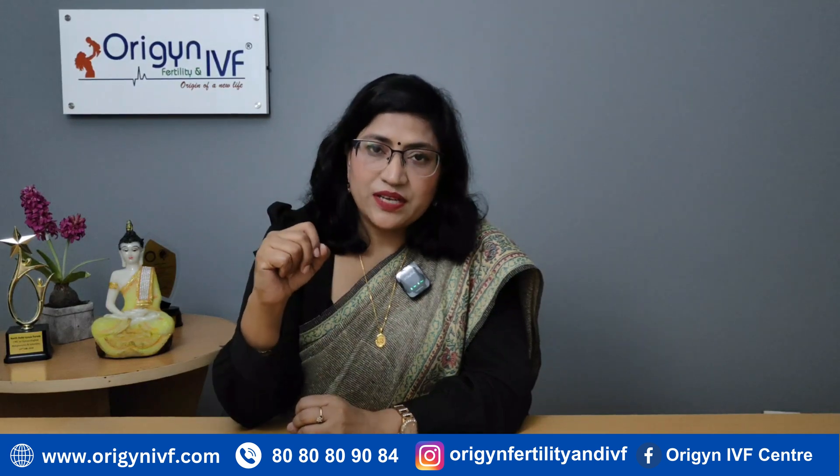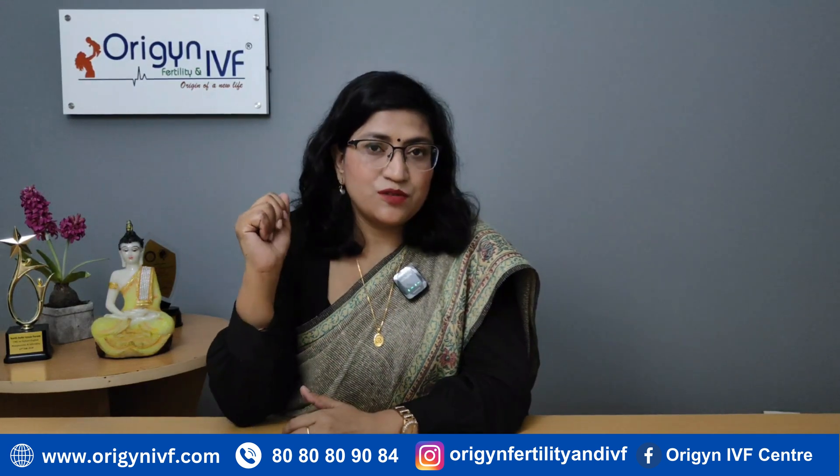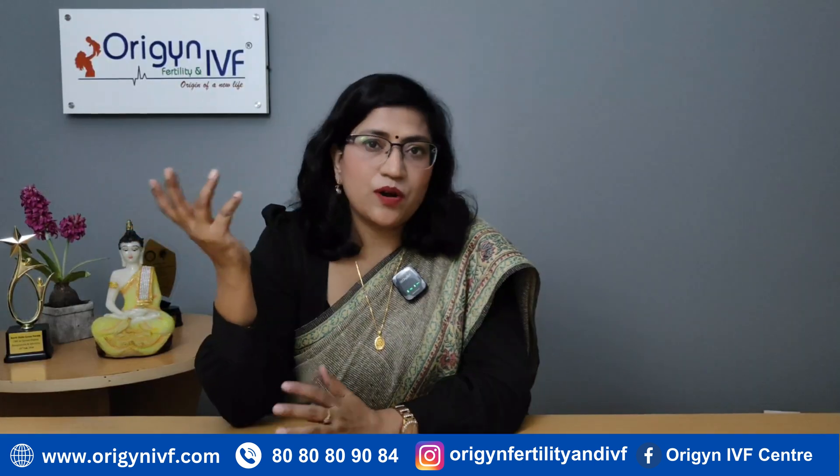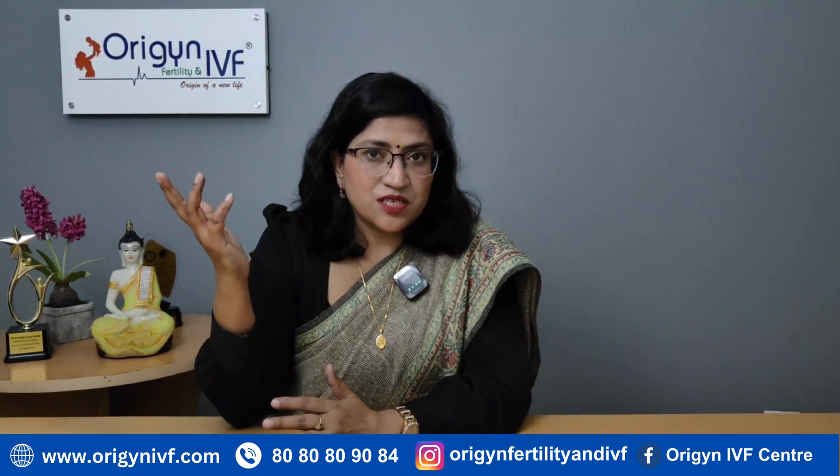Dermoid cysts will definitely need removal. They are also very notorious for ovarian torsion, where the ovary rotates on its axis. This can lead to horrible pain and becomes an emergency situation.